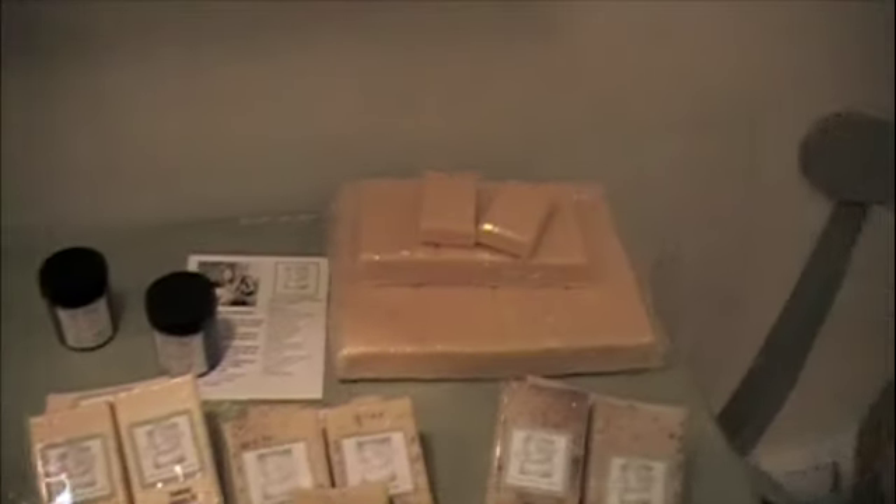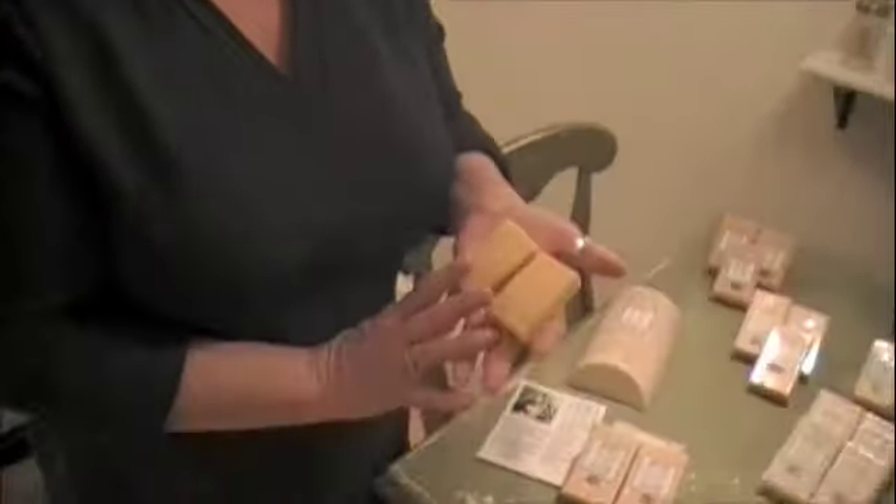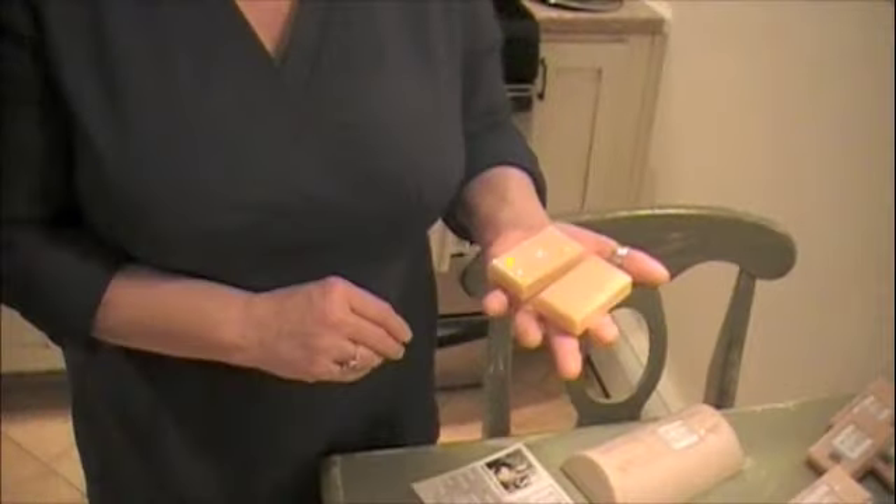These here look like the ones we just poured — what are these? These are my sample size bars, hotel bars. I do a lot of basket creations and I like to put the sample size bars in there because I can add more variety for your money. A lot of people also like these as travel size — they can carry a good quality soap wherever they go.